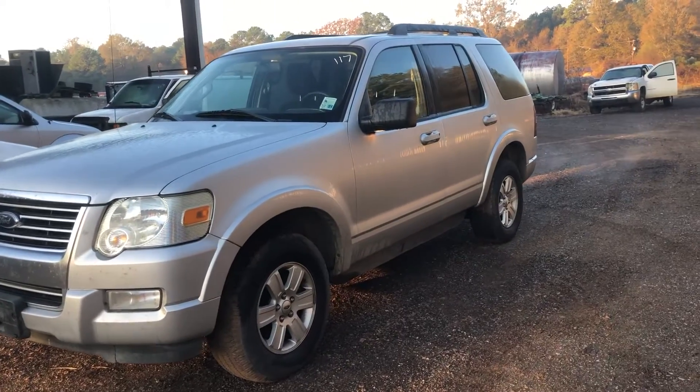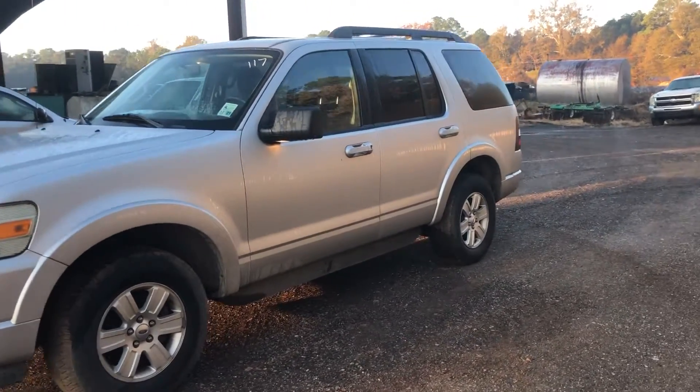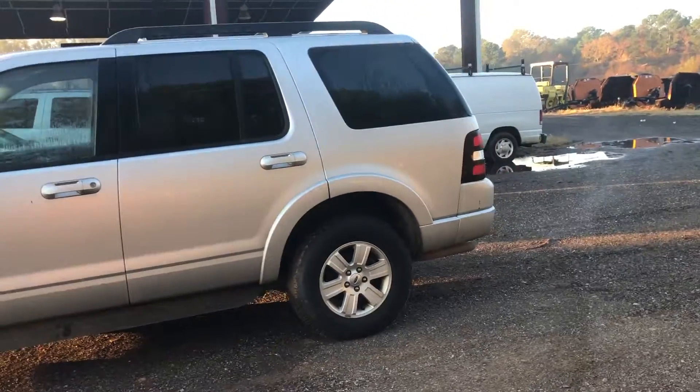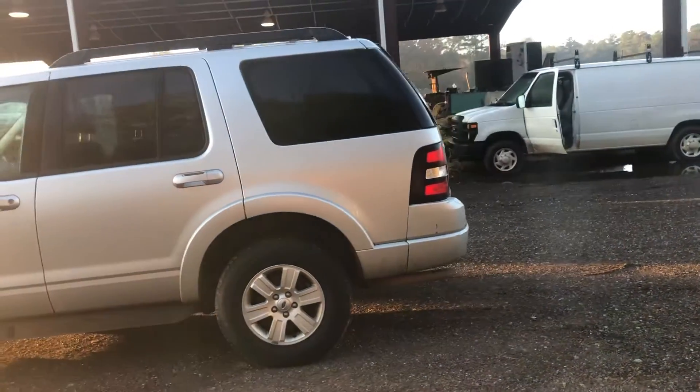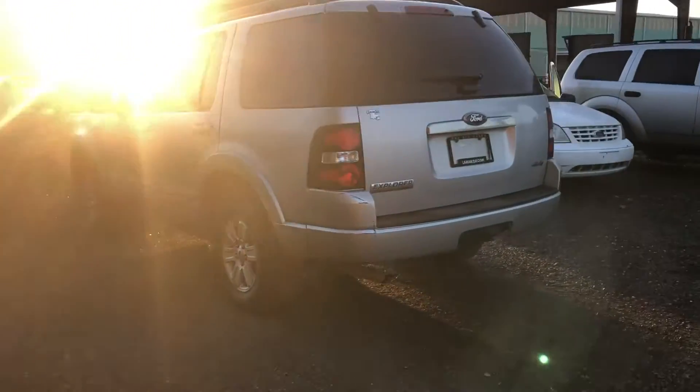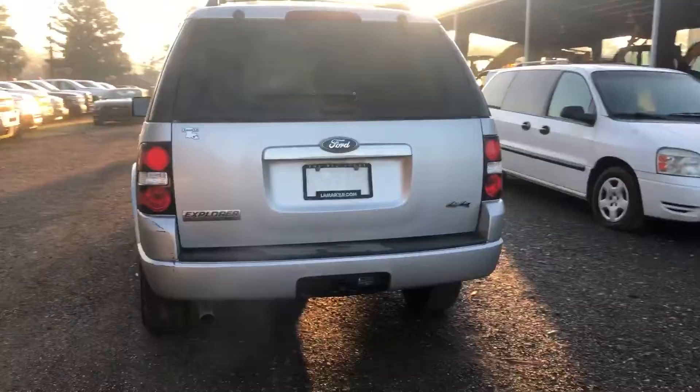Alright guys, here we have lot 117. It's a 2010 Ford Explorer. It has 164,174 miles on it. Sorry, I know that sun's in a bad spot.